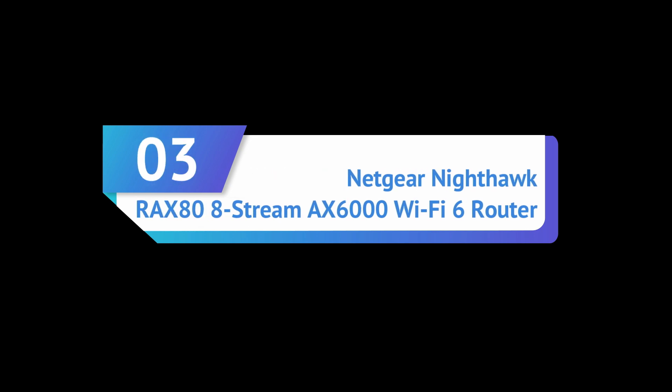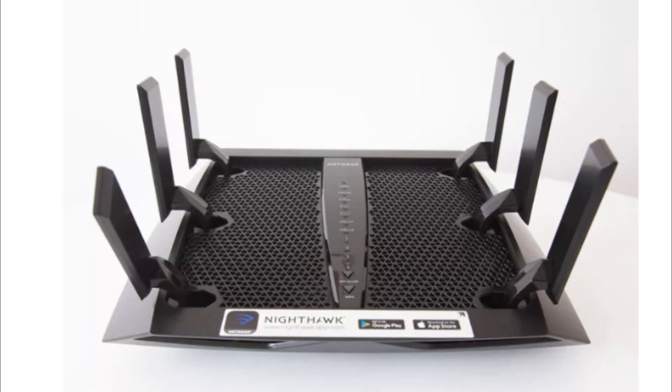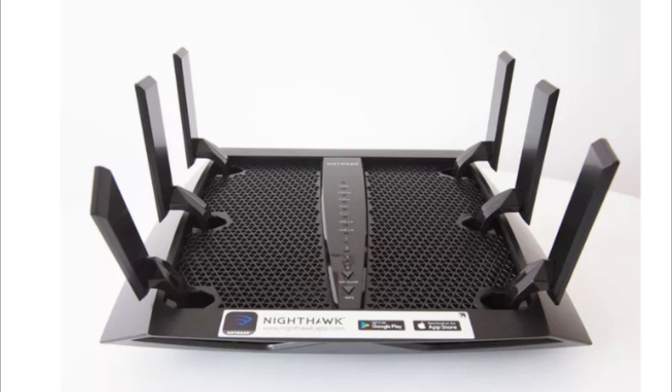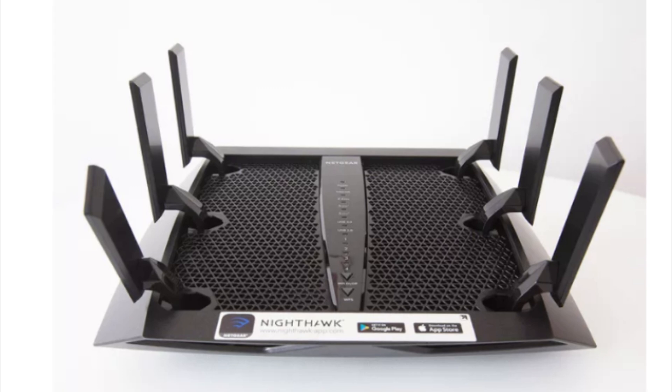Number three: Netgear Nighthawk X6 AC3200 Tri-Band Wi-Fi Router. The Netgear Nighthawk X6 is integrated with Amazon Alexa for voice command prompts and features six external high-performance antennas that combine with tri-band Wi-Fi for increased performance and signal strength.